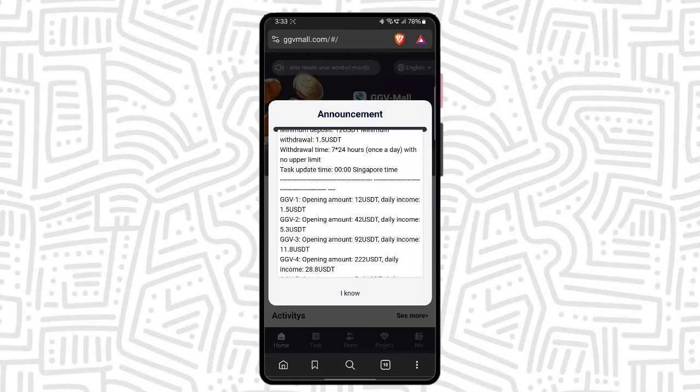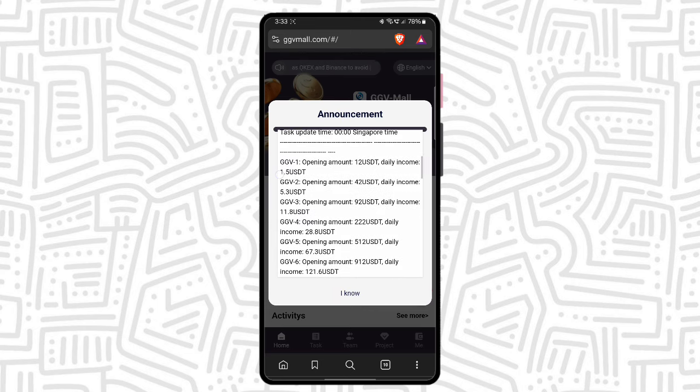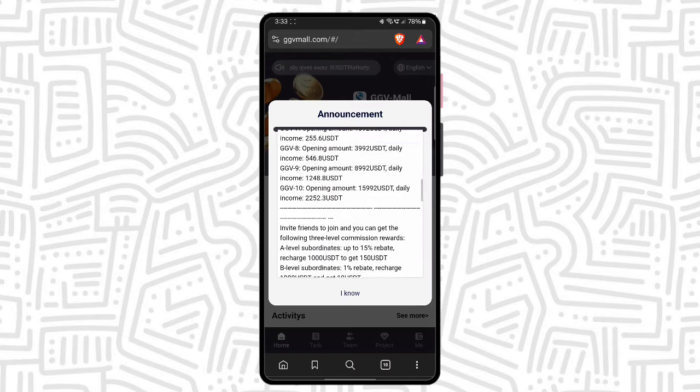If you invest 12 USTRADE, then you can get 1.5 USTRADE earning daily and qualify for VIP level 1. If you want to join VIP level 2, you need to invest 42 USTRADE and you can earn daily 5.3 USTRADE. You can also join VIP 3 — the opening amount is 92 USTRADE and the daily income is 11.8 USTRADE. If you join higher VIPs, you can get a higher amount of profit.